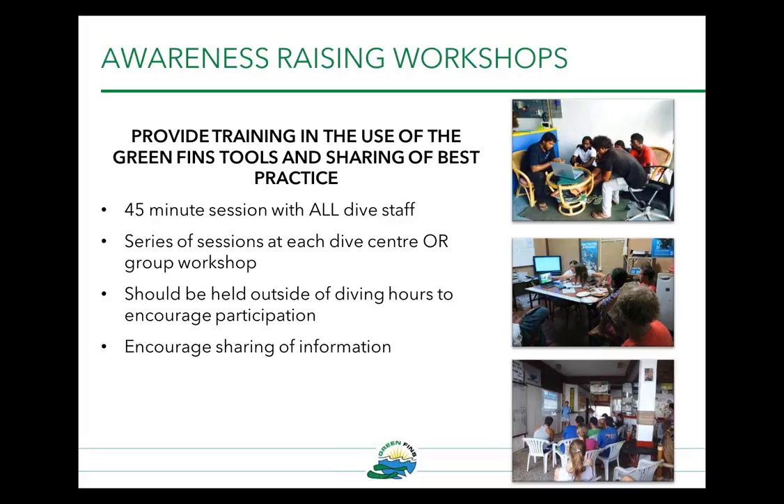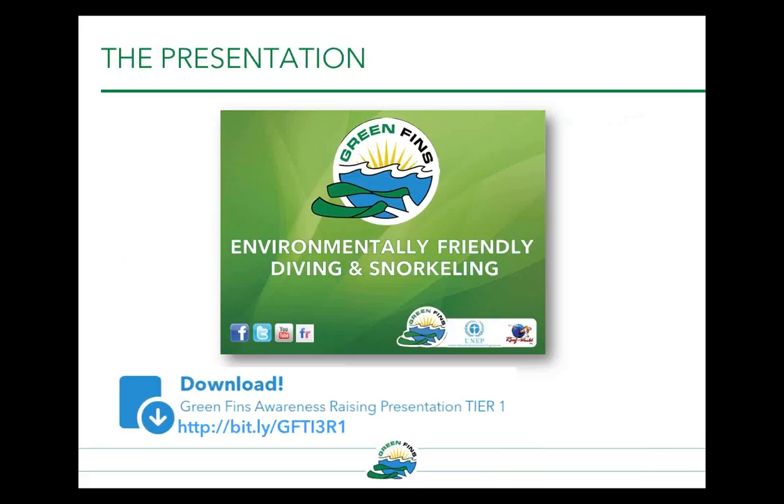Another part of awareness raising is running workshops with dive staff, which helps them become more engaged and helps resource or project managers reach out to them. This involves providing training in the use of Green Fins tools and sharing best practice. Green Fins teams usually do about a 45-minute presentation where all dive staff are invited — crew, admin staff, dive staff, and management. It can be done as a series of sessions at each dive centre or as a group workshop. It should be held outside of diving hours to encourage participation, and it encourages information sharing and gives the diving industry an opportunity to share concerns about what's happening on the water.